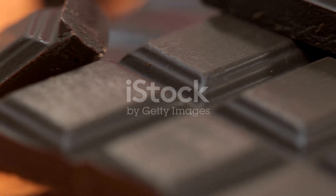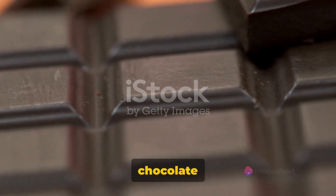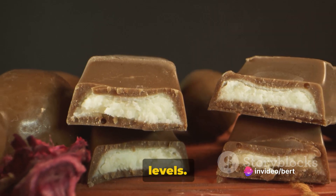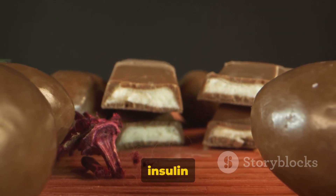Take dark chocolate for example. High in antioxidants and low in sugar, a small piece of dark chocolate can satisfy your sweet tooth without causing a spike in your blood sugar levels. Plus, it's rich in flavonoids, which are known to improve insulin sensitivity.